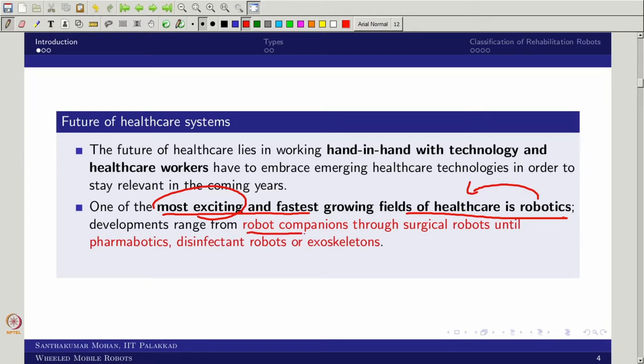From robot companions to surgical robots, pharma robotics, drug delivery robots, disinfectant robots, and assistive robots like exoskeletons — all of these are coming into the picture. We are trying to address healthcare robotics, or robotics in healthcare, in this particular lecture.